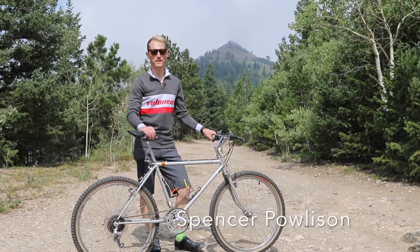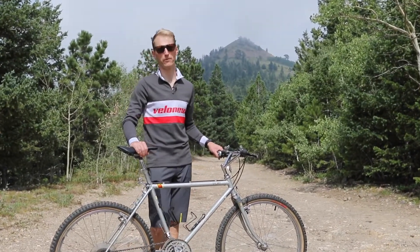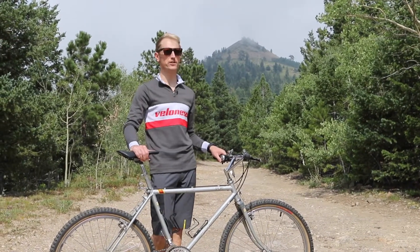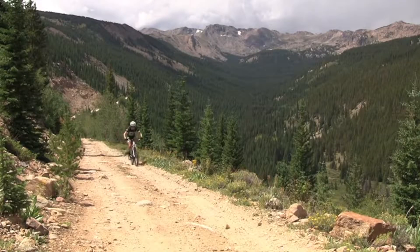Hey VeloNews fans, Spencer Paulison out here in the mountains of Colorado. I'm getting ready for the Leadville 100 mountain bike race. I've never done this one before. It's a hundred mile race, high altitude — starts over 10,000 feet, tops out above 12,000 feet above sea level.